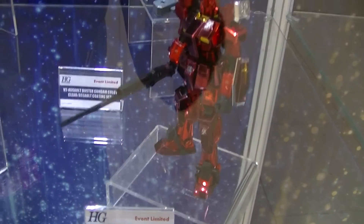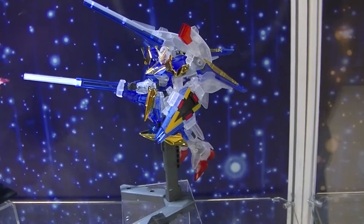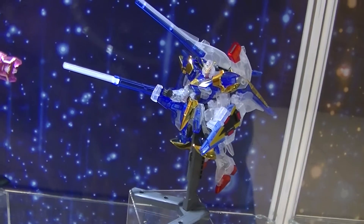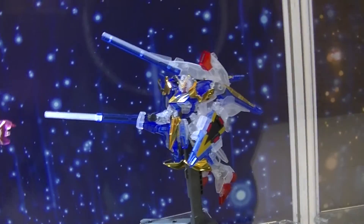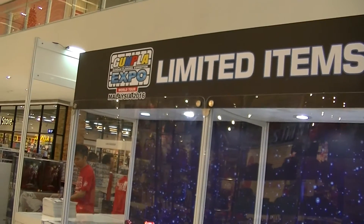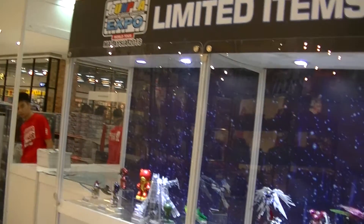Unfortunately they did not undergate it properly, which sucks. I'm not a fan of the translucent color thing — it looks kind of weird. So these are the limited items of the Gunpla Expo in Malaysia World Tour 2016, just a couple of things you can purchase from here.